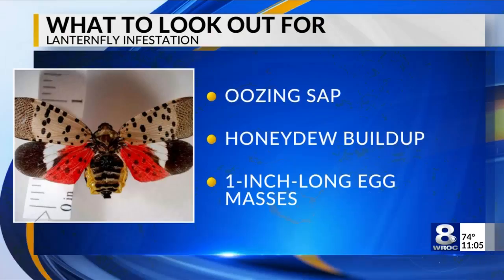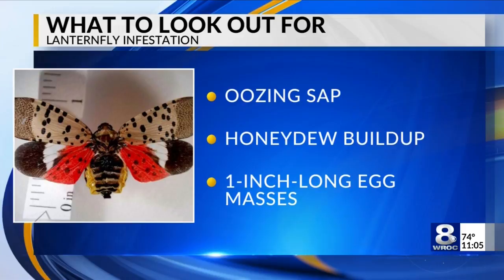Wilson is warning people to be on the lookout for sap oozing from trees, honeydew buildup beneath plants, and one-inch-long egg masses appearing like muddy mounds.